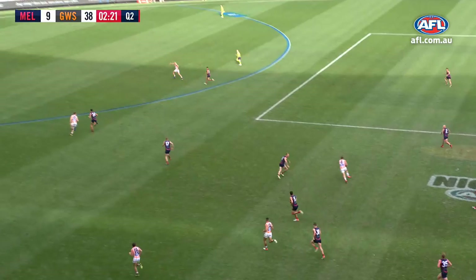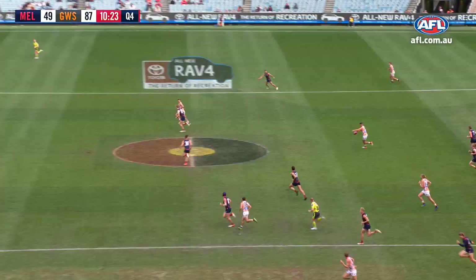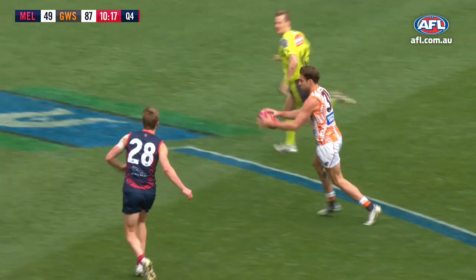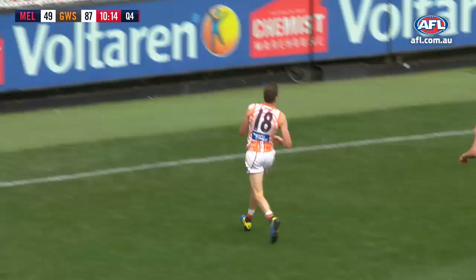They've got him behind the defence this time — it's going to make it hard for Melbourne to stop. Cameron from Himmelberg, brilliantly worked by the Giants. Puts it into space for Finlayson, who runs onto it. He waited for that bounce to skip, and now he finds Cameron running hard to the pocket.